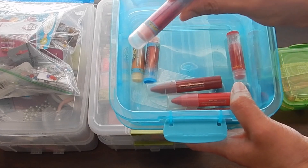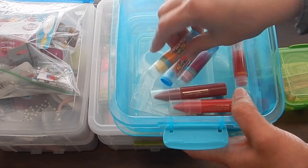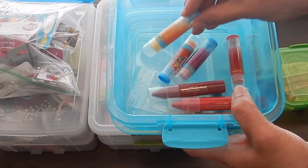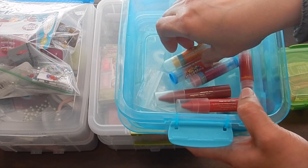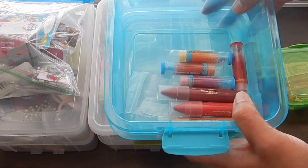I also have these Lip Smackers — they came in a pack, but I find that these dry my lips out. So I'm going to go ahead and get rid of these. I can't really donate them because they've already been opened, so I'm just going to go ahead and recycle that.